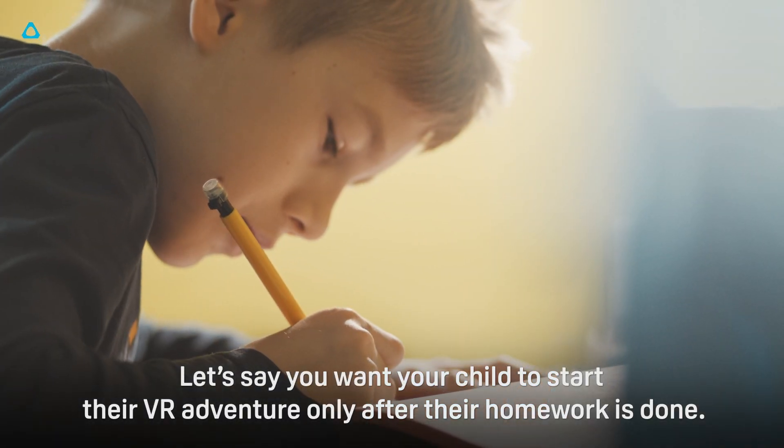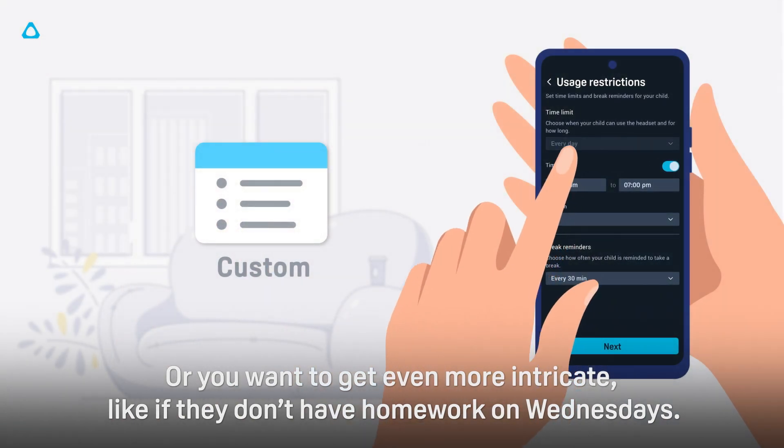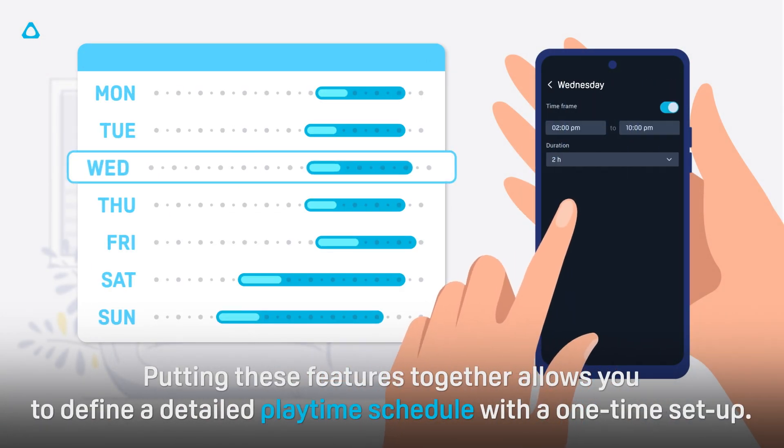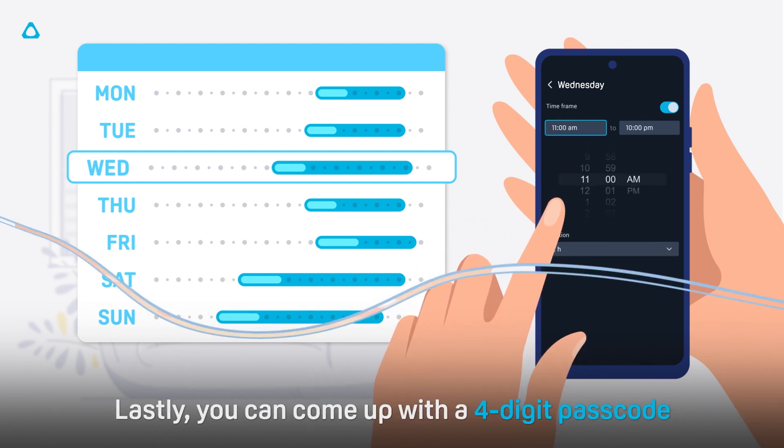Let's say you want your child to start their VR adventure only after their homework is done, or if you want to get more intricate, like if they don't have homework on Wednesdays. Putting these features together allows you to define a detailed playtime schedule with a one-time setup.